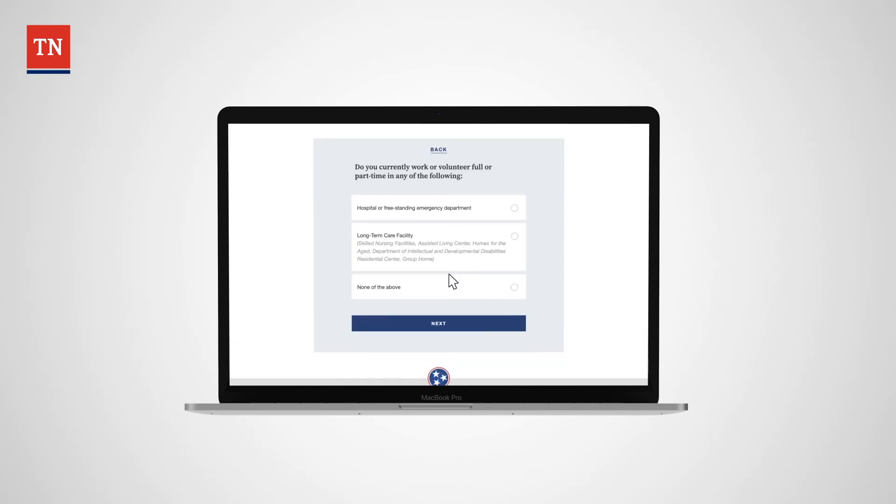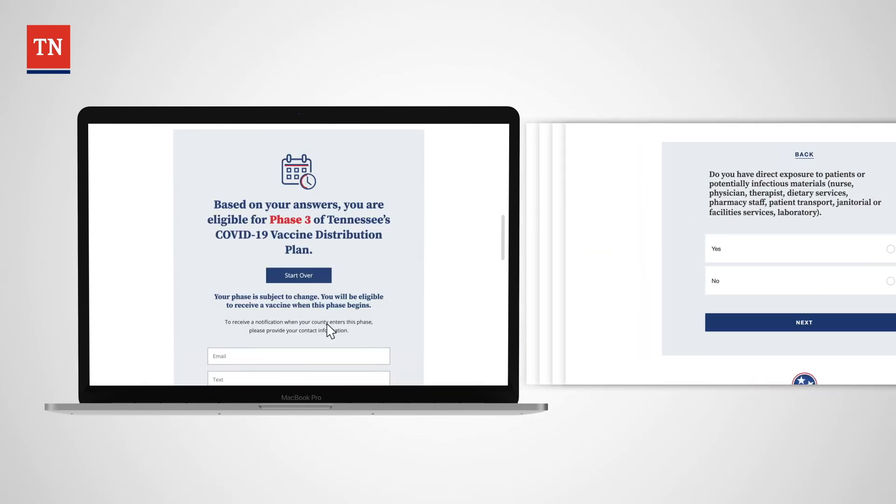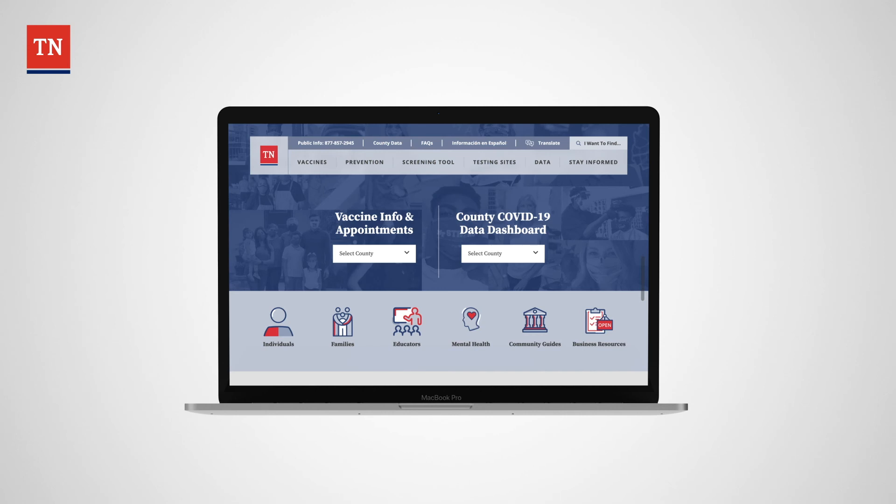Measured conversion on the website includes an 80% plus completion rate on key tasks such as determining vaccine phase and making vaccine appointments. The website was created in under six weeks and serves hundreds of thousands of users a week.